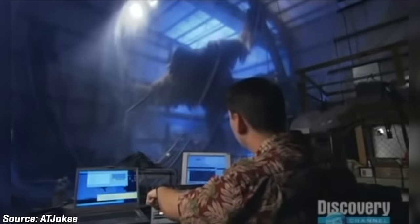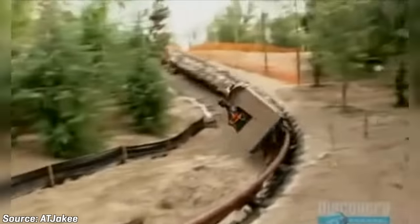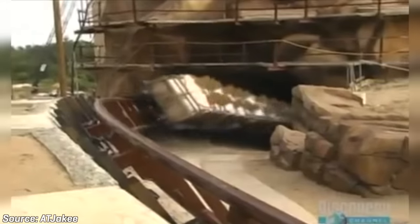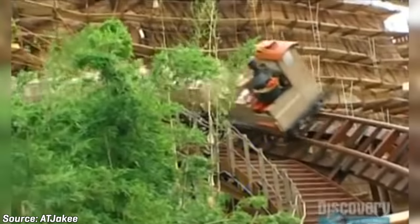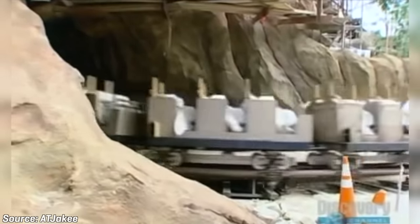The enormous Yeti animatronic found toward the end of the ride was also tested and placed inside the Forbidden Mountain. Testing of the ride would begin towards the end of 2005, and all seemed to be looking good for Expedition Everest. Overall, it took 6 years to design and build the attraction, and the price tag came in at a whopping 100 million US dollars. For over a decade, Expedition Everest would remain the world's most expensive roller coaster ever built.